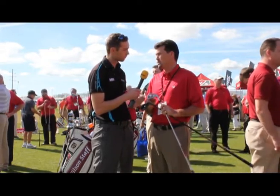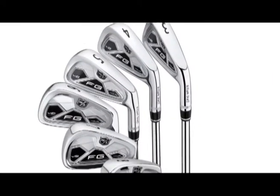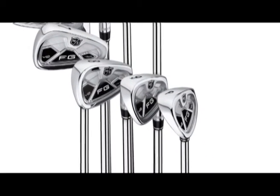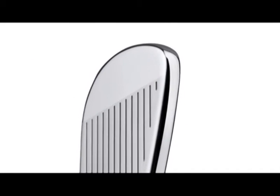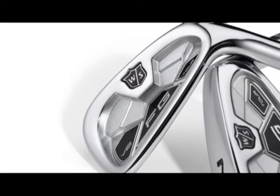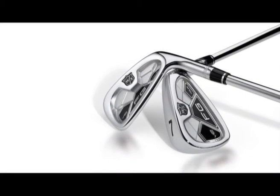We're going to start with the FG Tour V2 irons. Padraig Harrington is playing them, Kevin Strelman's playing them, Ricky Barnes is playing them, and a number of players on the European Tour are playing them. This is a better player set — carbon steel, nickel chrome plated, forged — everything you'd want in a golf club. It does have a little cavity, because even Tour players like a little bit of forgiveness. If you're a low handicap player who wants to work the ball but maybe miss it every now and then, this is a great club for you.